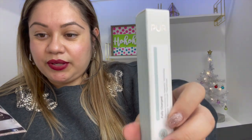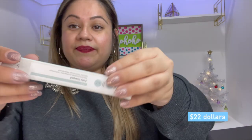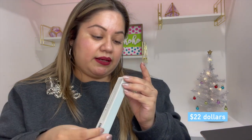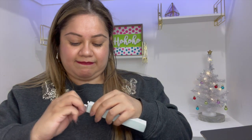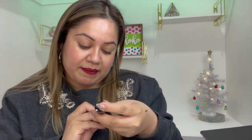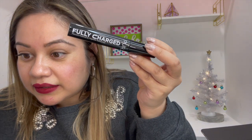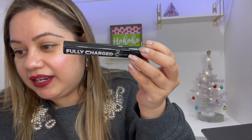Our second item here is the Pure product — Fully Charged — it's a mascara powered by magnetic technology and it retails for $22. It's also in black. This is really nice — it says that it's powered by magnetic technology.